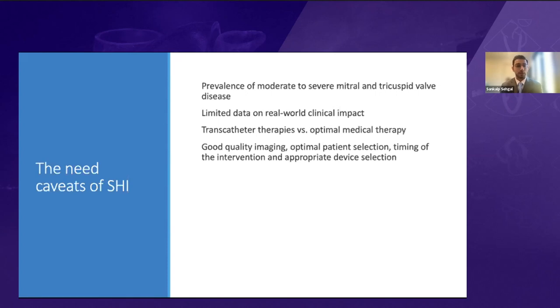Patient selection, ensuring quality imaging, timing the intervention, and device selection are all critical. This usually involves multidisciplinary planning.